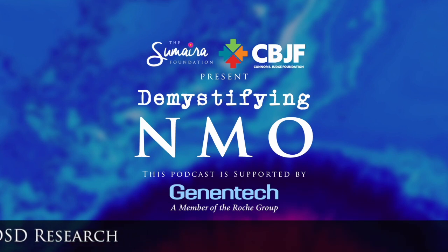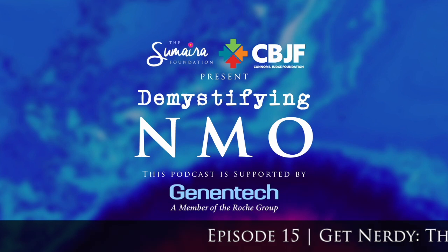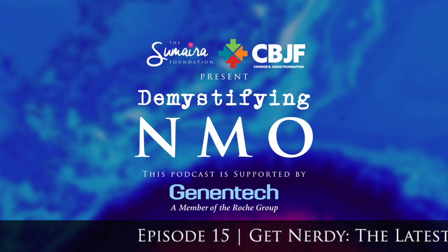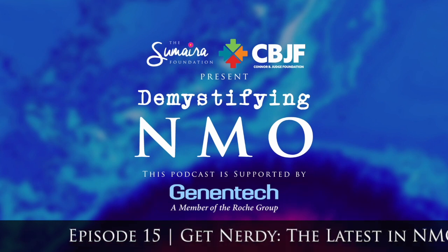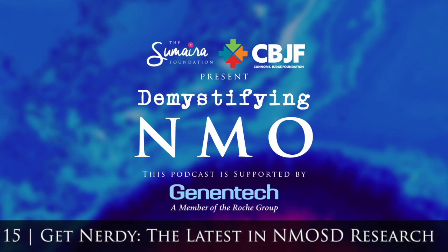First up, bucket one of four: NMOSD and MOG-associated disorders — overlaps and distinctions. This presentation was two parts. Part one was Professor of Neuropathology from Vienna, Dr. Romana Hoffberger. And then we had Dr. Wingerchuk of the Mayo Clinic. The first part covered the differences in NMOSD and MOG in cohorts of patients.